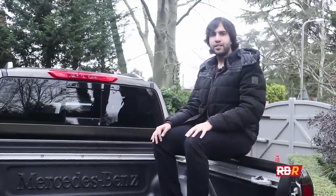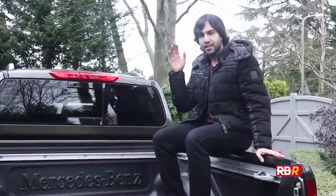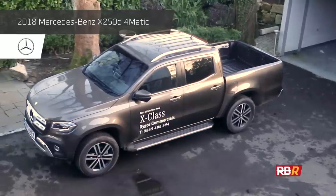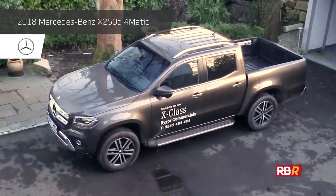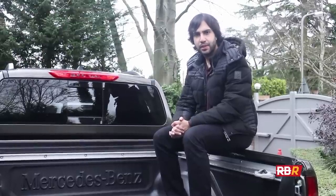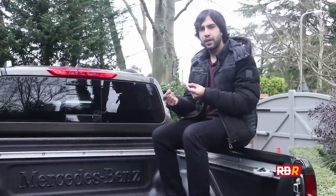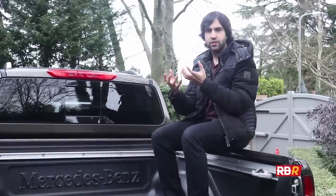Hey guys, welcome back to Remove Before Race. I'm sitting atop our February long-term test car from Rigor Mercedes-Benz. This is the Mercedes-Benz X-Class, as you might have seen in the first ever vlog we did. This is a pretty weird place to be sitting in any Mercedes because they've never actually done a pickup before, and this is the first premium pickup from a luxury manufacturer as well.